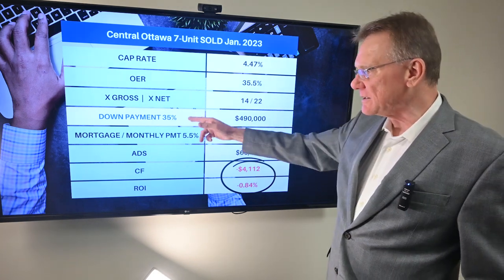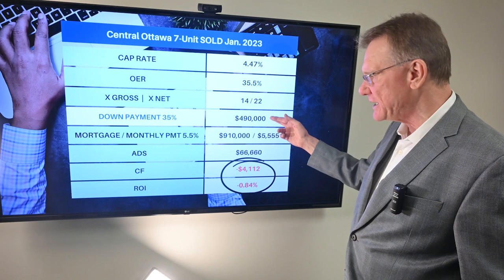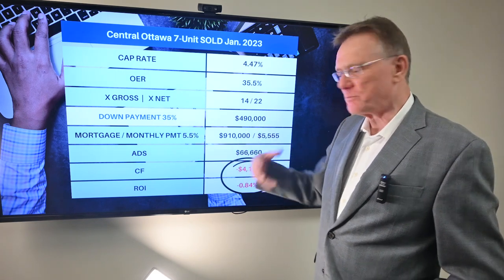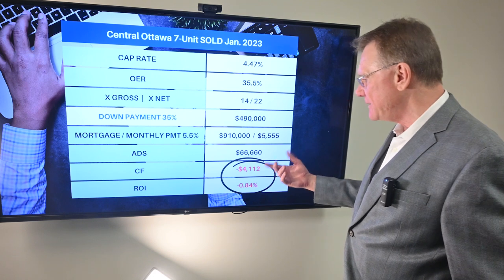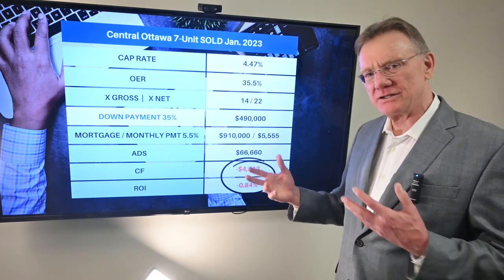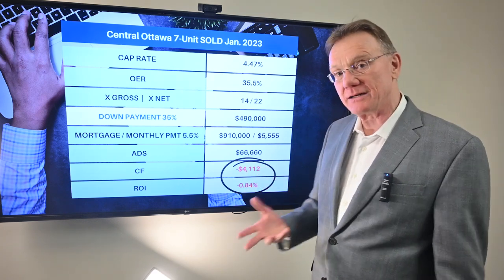If an investor used the rule of thumb of a 35% down payment of $490,000, their mortgage would be $910,000. Using a 5.5% mortgage rate amortized over 25 years, we have an annual debt service of close to $67,000 per year. So we know our NOI and our annual debt service — that gives us a negative cash flow of over negative $4,000.